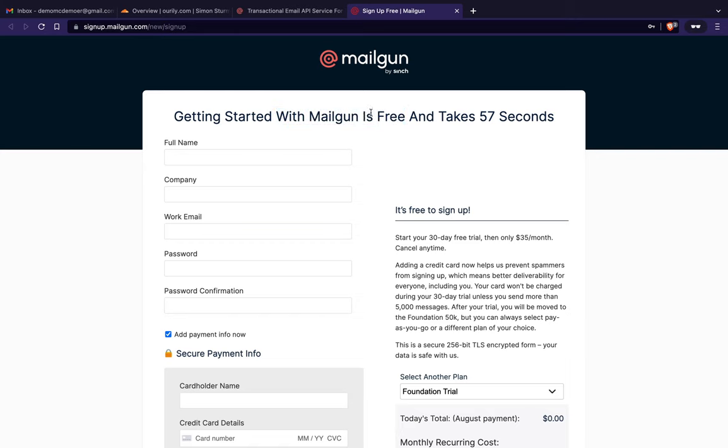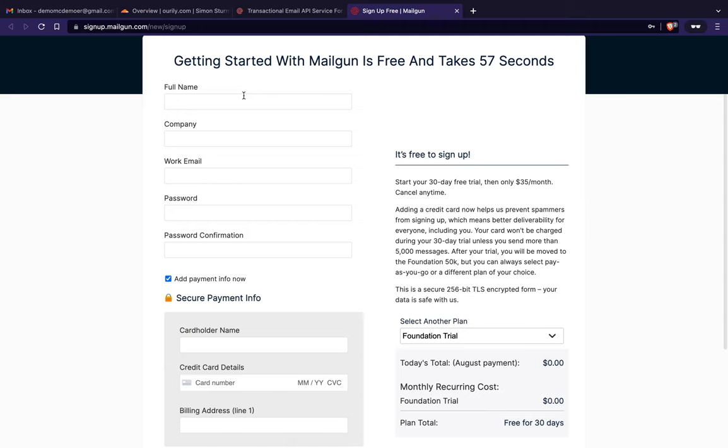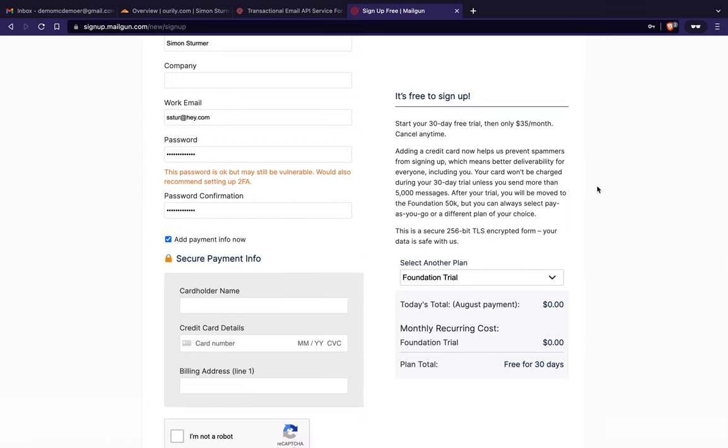Mailgun is free and according to this takes 57 seconds. I'll put in my name and email — it says 'work email' but that's fine — and a password. It looks like after your trial you'll be moved to the Foundation 50K plan, but you can always select 'pay as you go,' which I think is what you want.